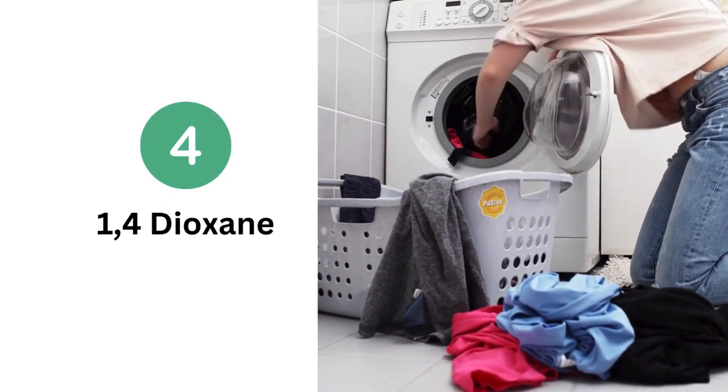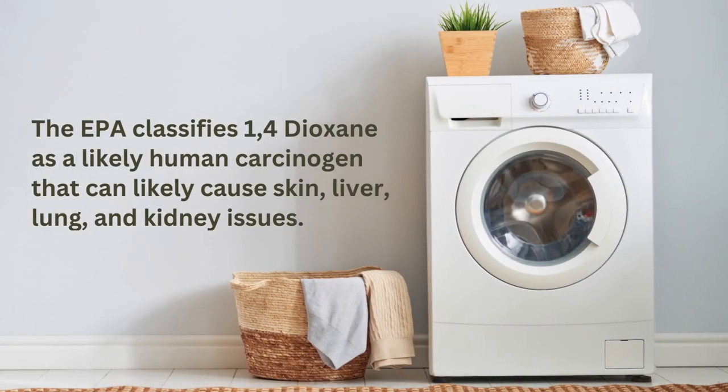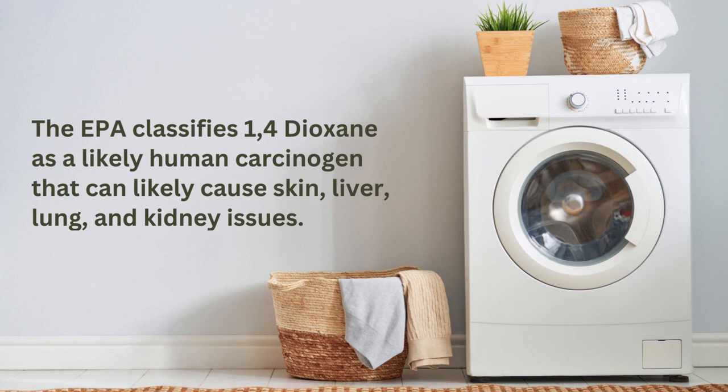Number four: 1,4-dioxane. This chemical easily penetrates the skin and is suspected of actually causing birth defects. The EPA classifies it as a likely human carcinogen that can cause skin, liver, lung, and kidney issues. You'll rarely find it on ingredient labels because it's a contaminant created when common ingredients react to form the compound when they're mixed together. Choosing certified organic products is the best way to avoid this hidden toxin.